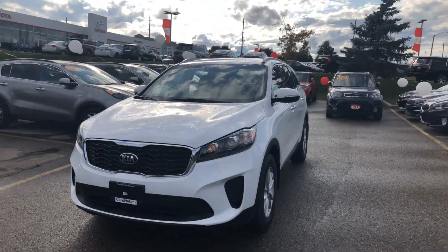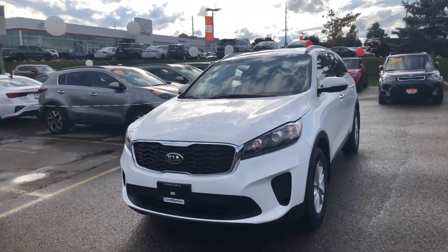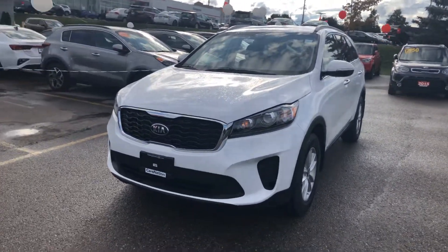Hi guys, Venus here from Georgetown Kia. I just wanted to thank you both for coming into the dealership on Saturday and also to put together a little video for you highlighting some of the key features of the 2019 Kia Sorento LX all-wheel drive.